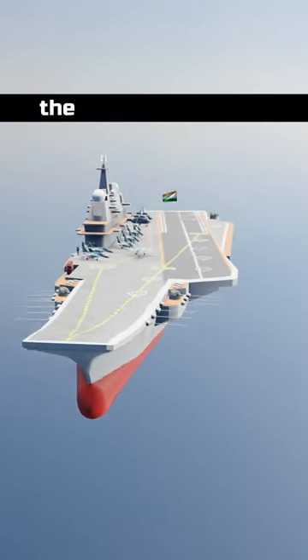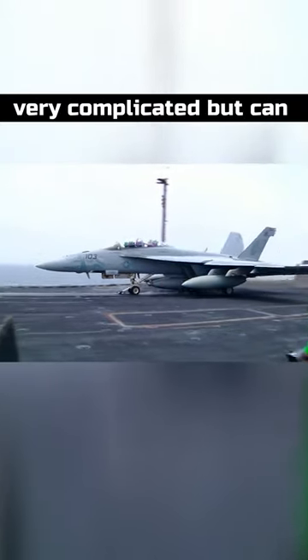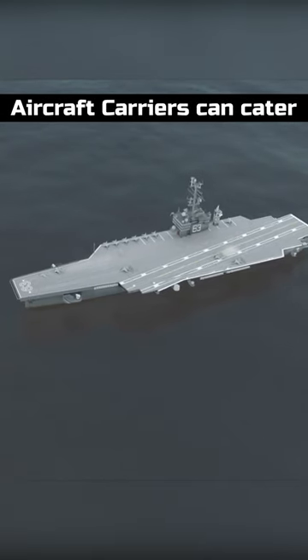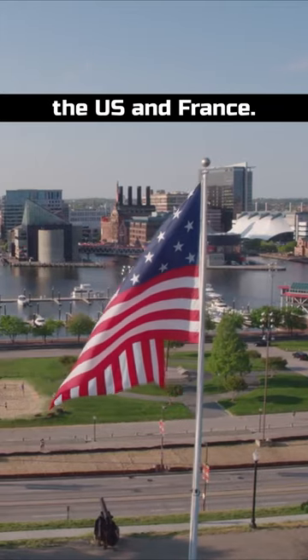The STOBAR system is cheaper than the CATOBAR system. The CATOBAR system is very complicated but can launch aircraft with a lower thrust-to-weight ratio and with a heavier weapons payload. CATOBAR is very energy intensive, so only nuclear-powered aircraft carriers can cater to it. Only two countries use the CATOBAR system: the US and France.